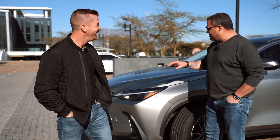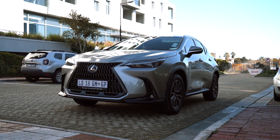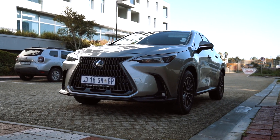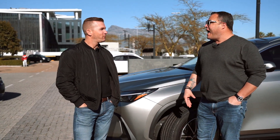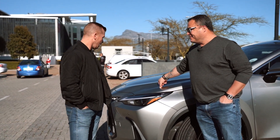Here we are with the latest offering from Lexus — this is the NX 350h, with the H standing for hybrid. Everything's hybrid these days, and Lexus is absolutely on board with that.